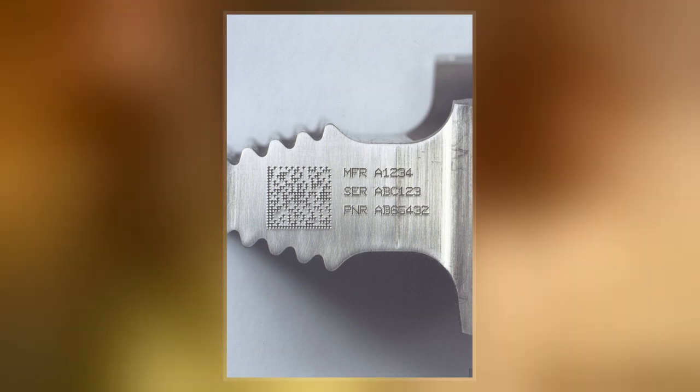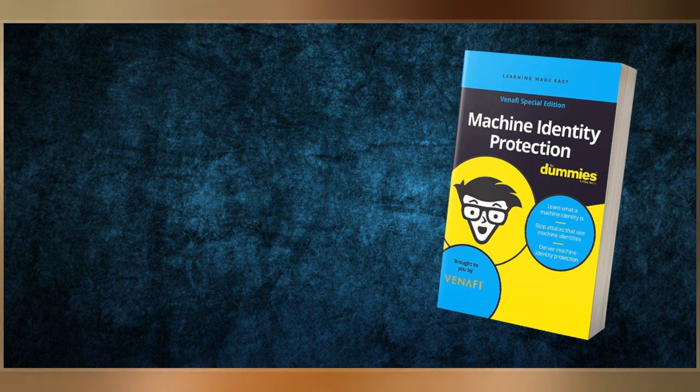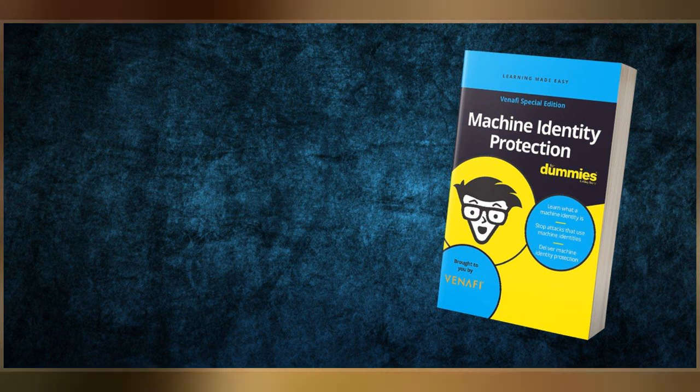In the mid-1980s, Xerox pioneered an encoding mechanism for a unique number represented by tiny dots spread over the entire print area. Xerox developed the machine identification code to assuage fears that their color copiers could be used to counterfeit bills.